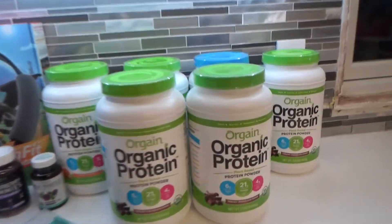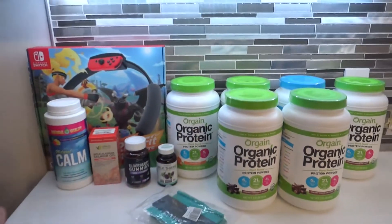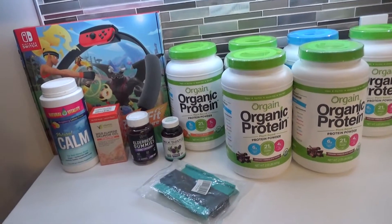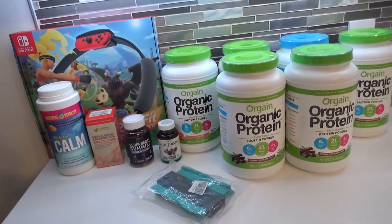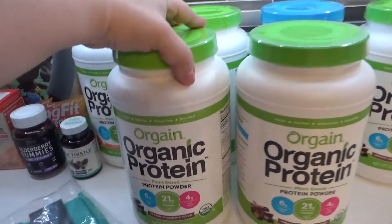I went ahead and ordered lots of Organifi — all of this plus an SD card that is currently not here — equals just over $300.